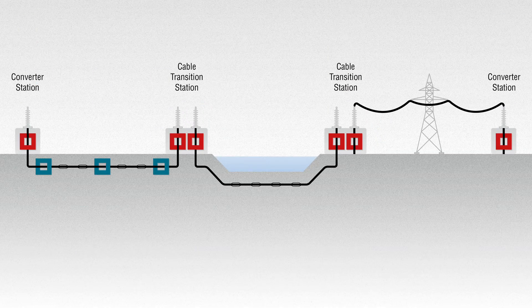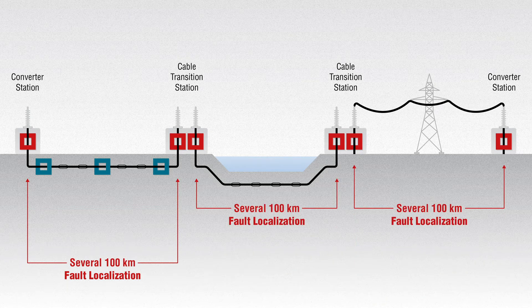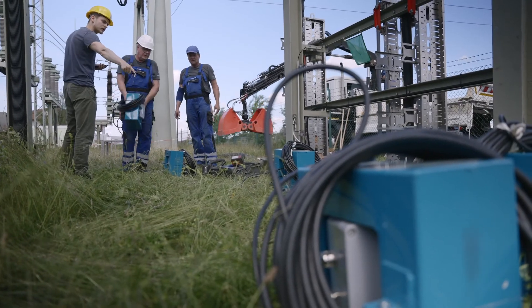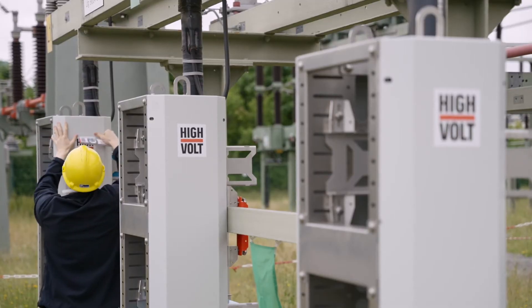To detect a cable breakdown using the HIMON fault locator, one sensor is needed at each cable termination. HIMON TruePD needs sensors to be placed only every 12 kilometres. Installing the sensors is so simple, it makes the HIMON system extremely economical and straightforward.